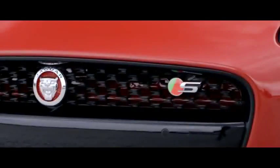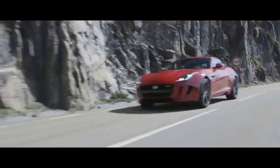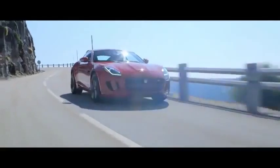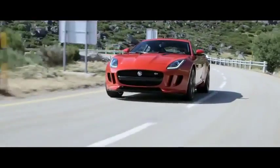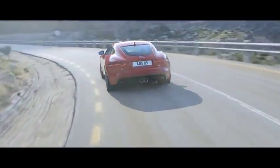All F-types, including the 340 PS V6 F-type, benefit from getting the fundamentals right. The F-type S builds on these fundamentals — there's more power and performance courtesy of the 380 PS V6 engine, the deployment of adaptive dynamics and limited slip differential to allow the driver to exploit the levels of grip available at the rear axle, and an active exhaust system to improve gas flow and deliver that wonderful acoustic response to driver inputs.